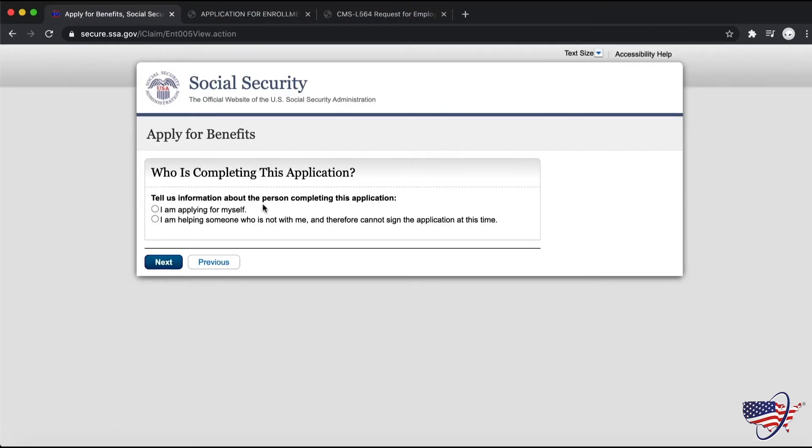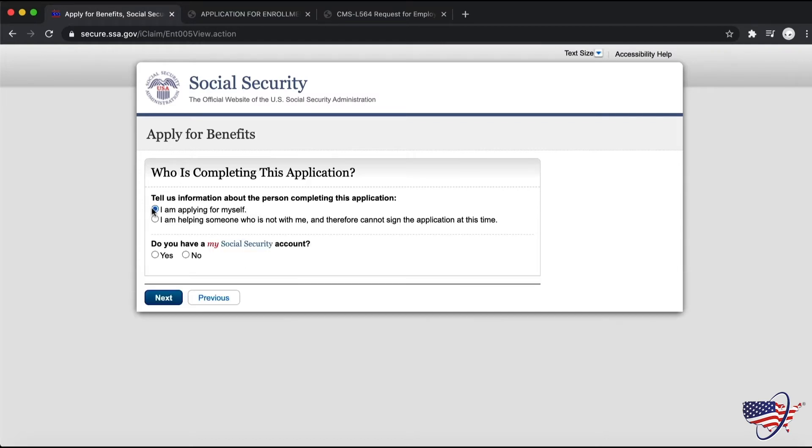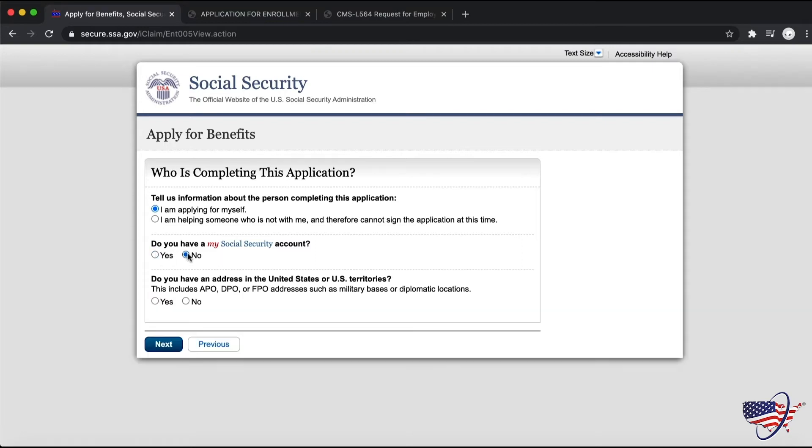It will ask you if you're applying for yourself or someone who's not with you — select "Applying for Myself." Then it will ask if you have a My Social Security account. If you do not have one, you will need to create one. If you do have one, it will ask you to sign in. Assuming you don't have a My Social Security account, you will need to have an address within the United States and U.S. territories to create the account. Select yes and hit next.